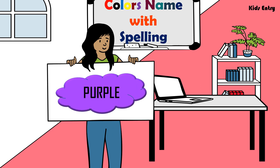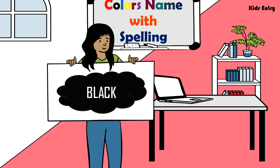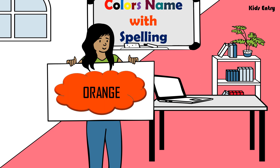Purple, P U R P L E, Purple. Black, B L A C K, Black. Orange, O R A N G E, Orange.